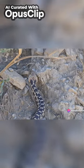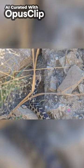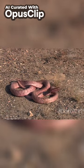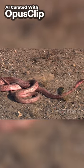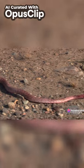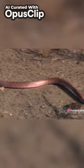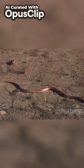Snakes have developed a fascinating range of locomotion techniques that allow them to navigate their environment with ease. Firstly, there's the lateral undulation, the most common method where snakes move in a series of S-shaped curves. This technique works best in areas with resistance, such as grass or water, where the snake can push off to generate forward motion.